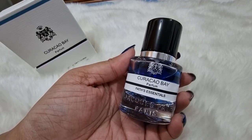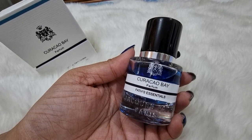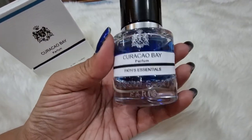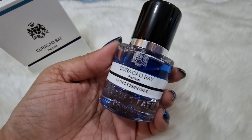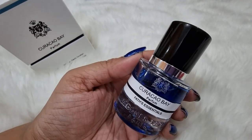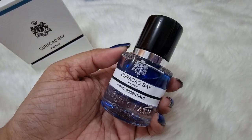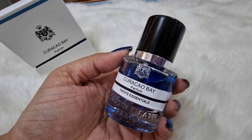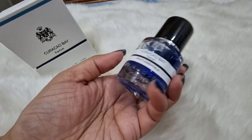Their website describes this as a woody marine scent — 'an escapade on the deep blue ocean.' It's a very interesting one. The 30 ml costs around 50 euro. Curaçao Bay was launched in 2015.